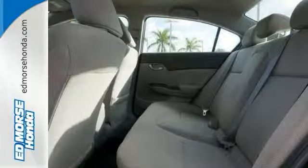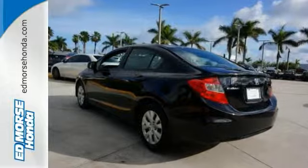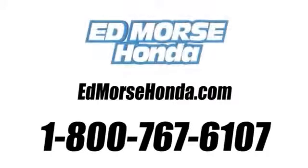Make this affordable Civic yours and come in for a test drive today. Call us today at 1-800-767-6107. For value and for service, it's Ed Morse.